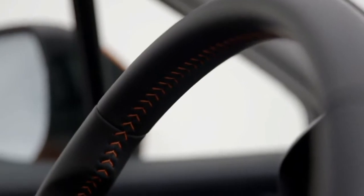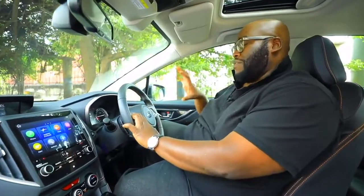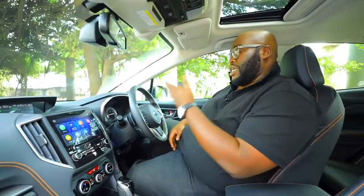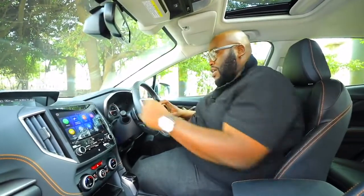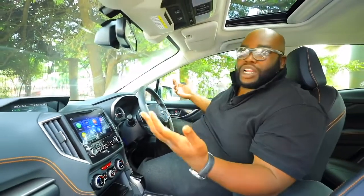Moving on to the steering wheel — it's a three-spoke leather-clad steering wheel with orange stitching, standard on the XV, similar to what you'd find on a Forester, Legacy, or Outback. On the left-hand side, satellite buttons control the multimedia interface, letting you toggle through USB, Bluetooth, and various multimedia modes. On the right-hand side you have cruise control settings — standard or adaptive cruise control — and lane departure assist. Drive mode information is displayed on the instrument cluster. On the lower side you have Subaru's drive modes: Intelligent, Sport Sharp, and Sport.